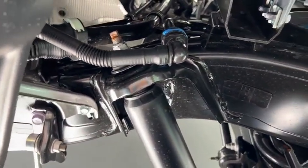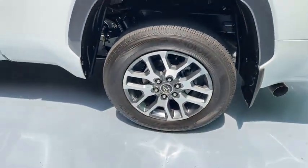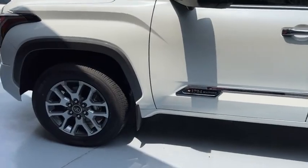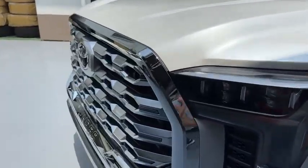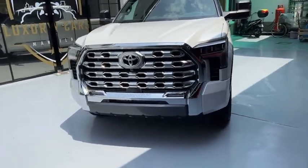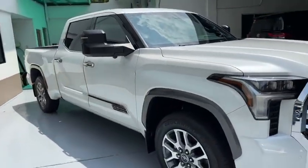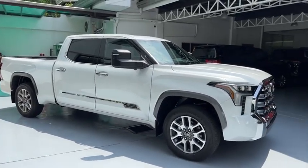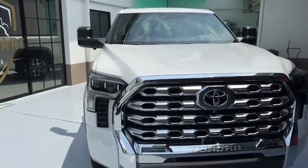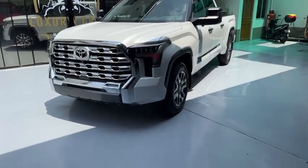Ito yung Tundra na hindi ninyo napapakialaman guys. It has 20-inch factory wheels — you can easily put bigger tires. It has a 3.5-liter i-Force V6, LED headlights, and LED turn signals — sobrang guapo. This color is called Wind Chill Pearl and it's available now at Luxury Cars Manila. Give us a call: 0917-463-0077 or 0998-933-3883. Thanks guys, it's available now!